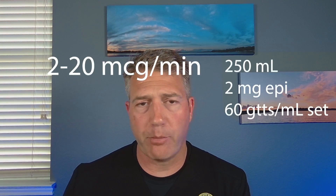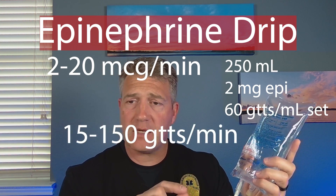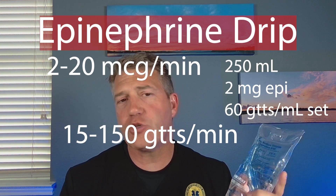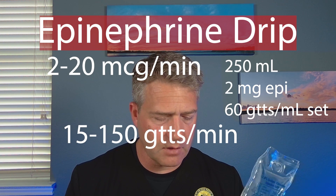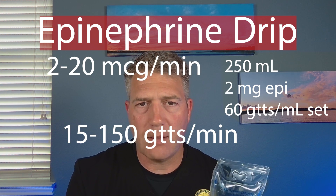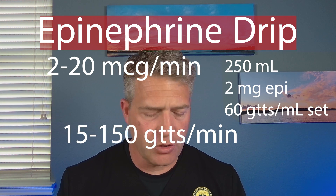What dose am I going to run this infusion on? We want to go two to 20 micrograms per minute. If I have this 250mL bag on a 60-drop-per-mL micro drip set, that is 15 to 150 drops per minute for two to 20 micrograms per minute — one drop every four seconds up to about two and a half drops per second. You can titrate that up and down as needed. These aren't a super precise instrument, but that'll get you where you need to be.